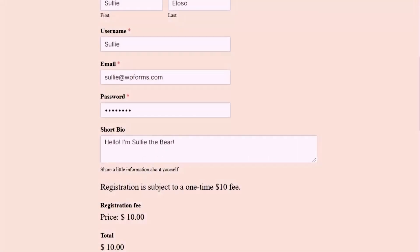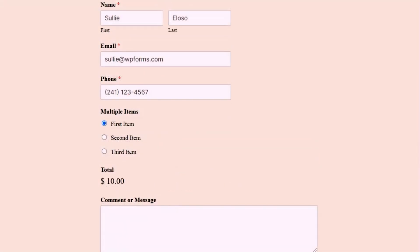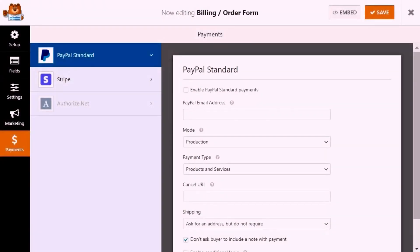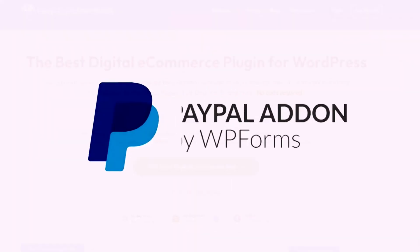With the PayPal add-on for WPForms, you can take payments, donations, and orders for physical and digital products from your WordPress site. For the pricing, you'll need WPForms Pro starting at $199.50 per year for the PayPal add-on.